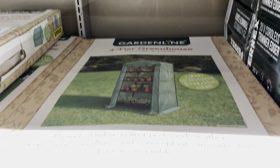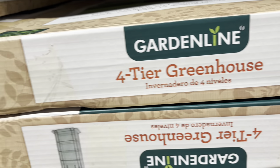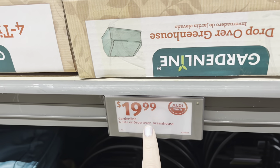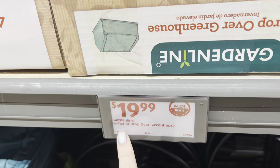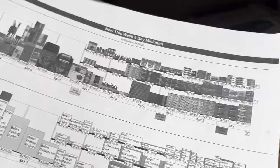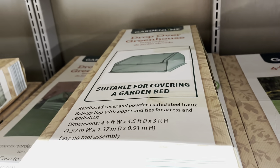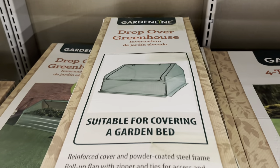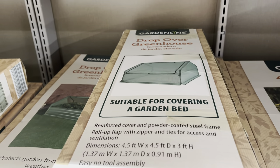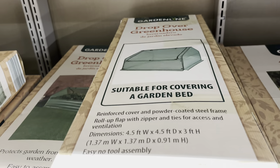Then they've got this greenhouse — wow, look at that. It protects against pests and weather, gives seeds, seedlings, and young plants an early start, easy to assemble. $19.99 for the Garden Line four-tier greenhouse. Then there's the drop-over greenhouse — $19.99. It's suitable for covering a garden bed, like to protect it. Here in Kentucky you plant but there's a good chance it could frost into May, so it would be nice to have that to protect your flowers.